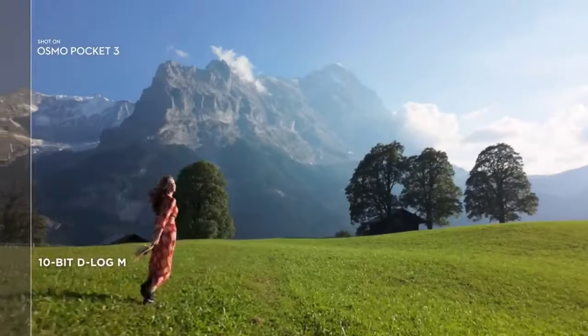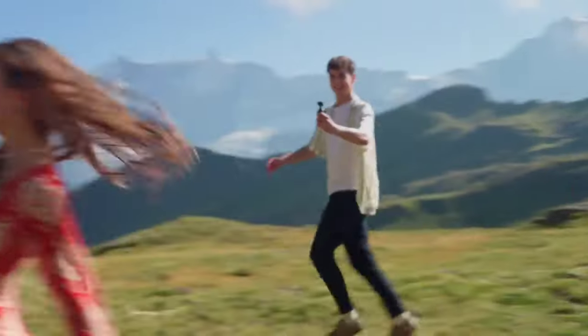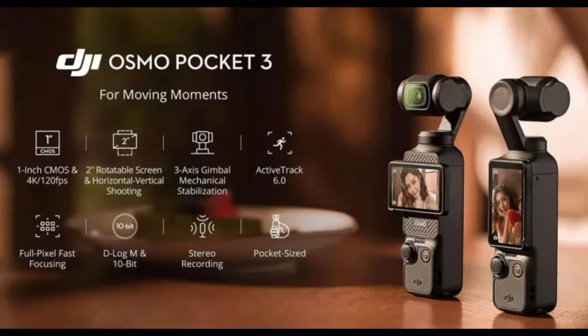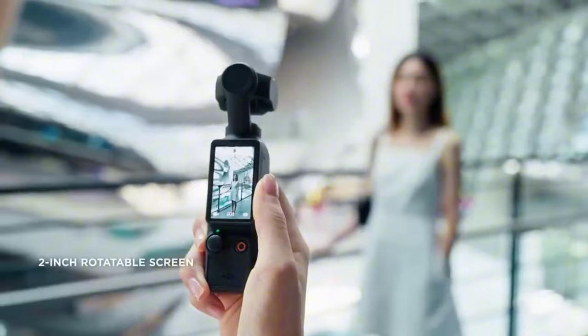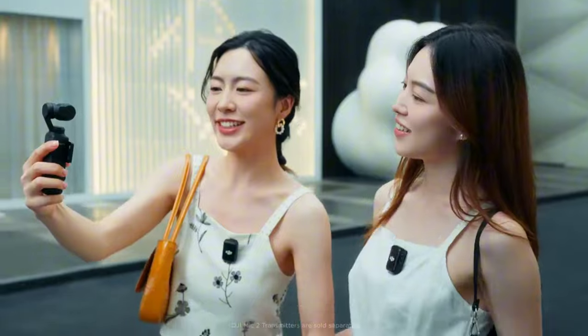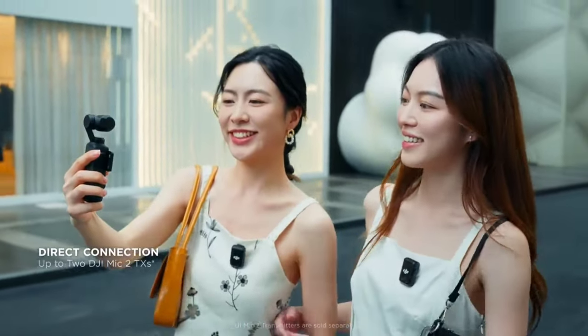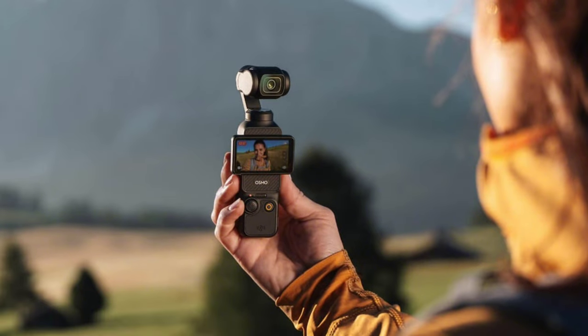The Osmo Pocket 3 provides tripod-quality stabilization while operating handheld, allowing you to capture every moment clearly and smoothly. Moreover, with the Creator Combo Package it offers additional advantages for advanced content creators, including a long-lasting battery, a wide-angle attachment lens, a desktop tripod, a lav microphone, and a carrying case — helping elevate your content creation experience to the next level.